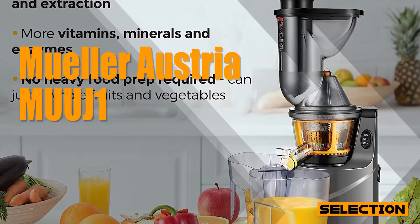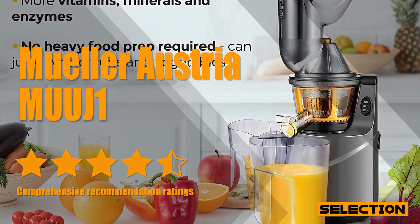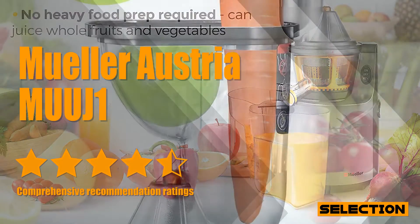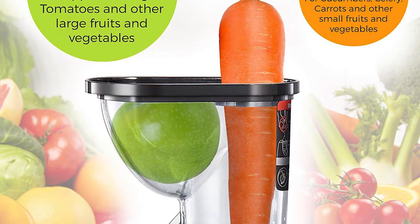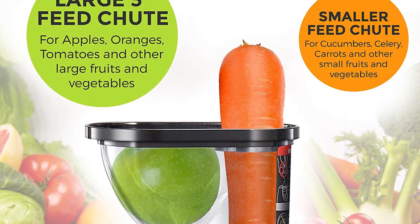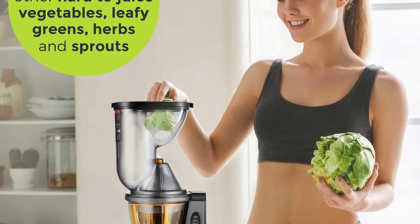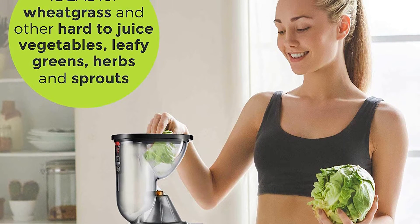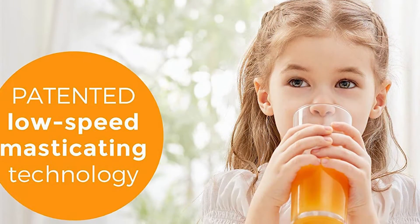The Muller Austria MUUJ1 is a really capable masticating juicer for those on a budget. The Muller Austria Juice Max Pro is a reliable and economical way to healthier and tastier fresh juices of all kinds. With its large and small chute, it can handle any fruit or vegetable you throw at it with ease. The patented mechanism spins at 60 revolutions per minute, extracting up to 60% more juice and 50% more vitamins and minerals than centrifugal juicers.